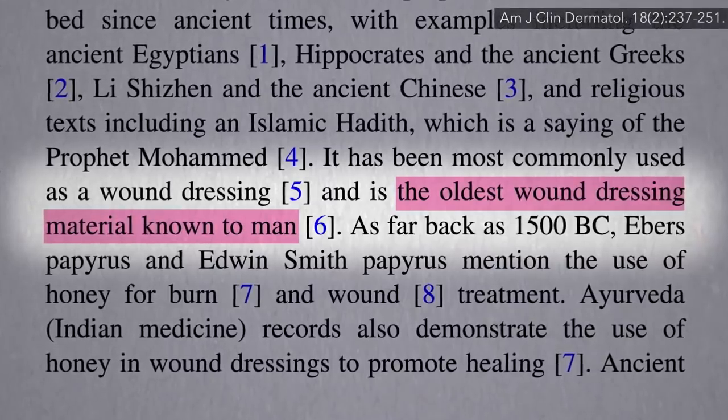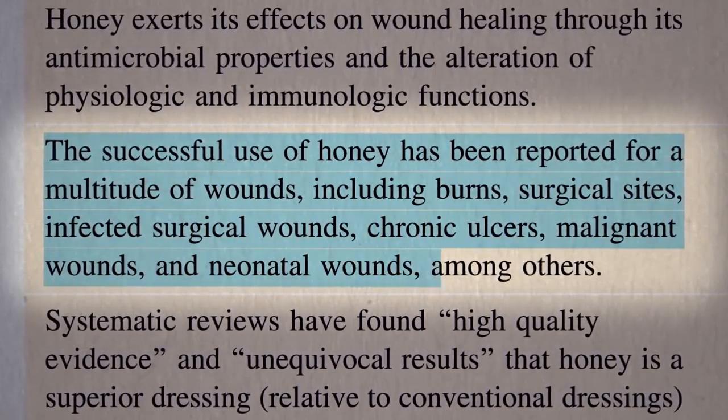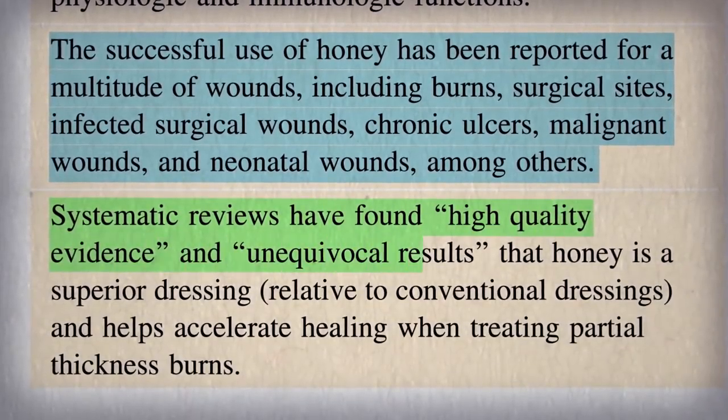How about a few thousand-year update? Evidently, honey has been successfully used as a treatment of a number of types of wounds, including chronic ulcers. The evidence is apparently strongest for burns.